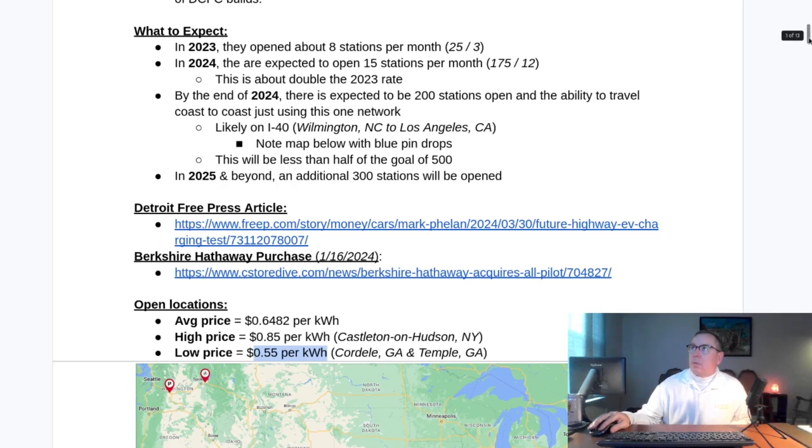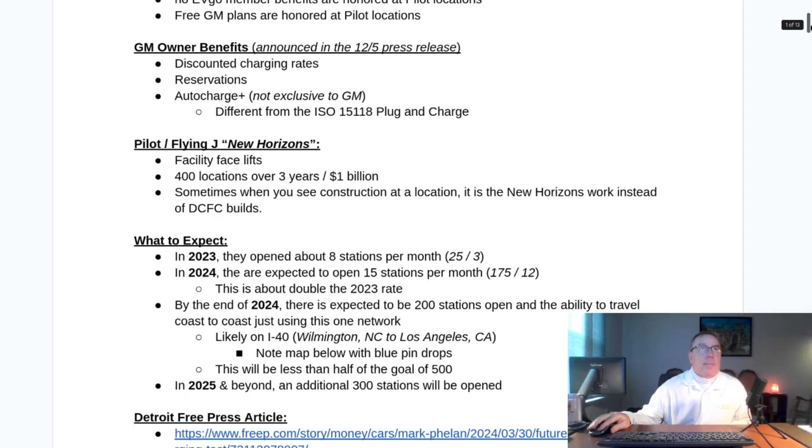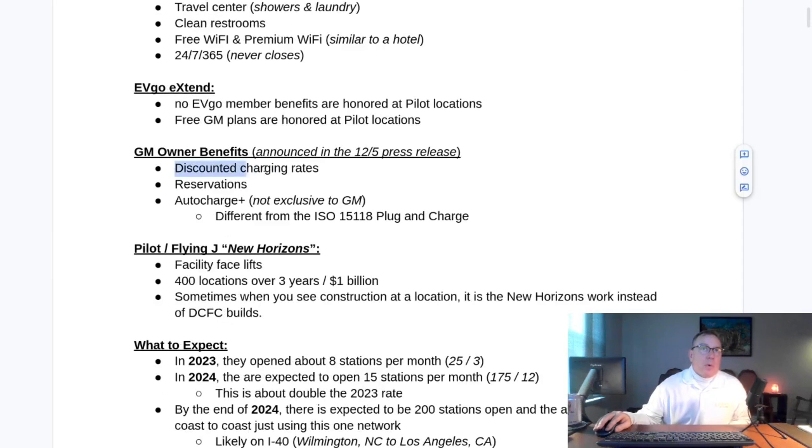EVgo is putting in the hardware, but Pilot Flying J are the ones who set the pricing. It's said that GM owners are going to get discounted charging rates, so we're waiting on the specifics of that. Either they're purposefully inflating the rates to dissuade people from using them in order to attract GM customers — GM customers will also be able to do in-route reservations at these stations — but I don't think there's going to be a lot of people using them because the price is so high. Or Pilot Flying J is just making a judgment call that that's the accurate market rate for these locations.